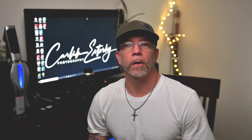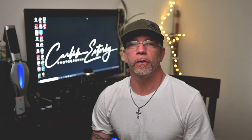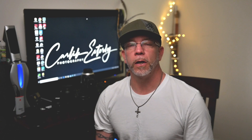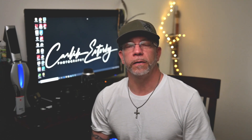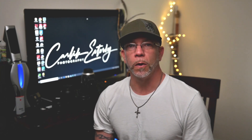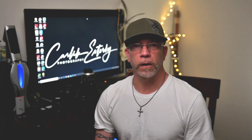Hey everyone, Carl here, and welcome back to the channel. I've been getting some questions on my YouTube channel about what kind of lenses I use, so in this video we're gonna go over what lenses I used in 2019 and part of 2020. I'm hoping to get some new ones and we'll do another video after I do that.